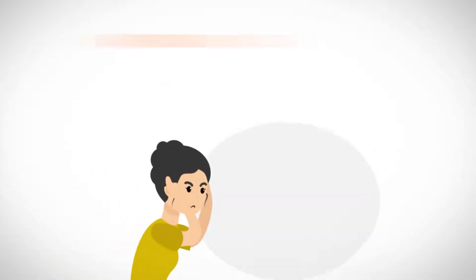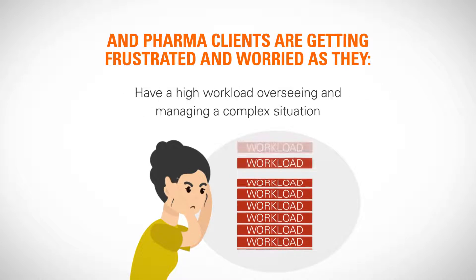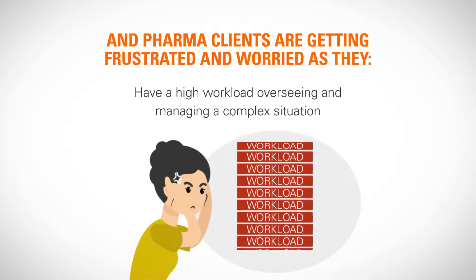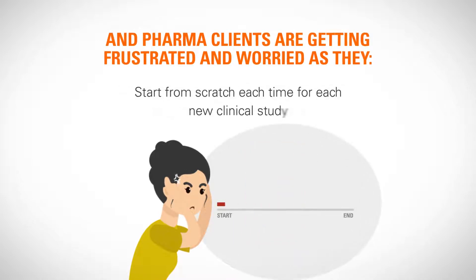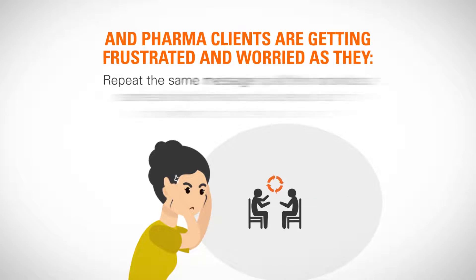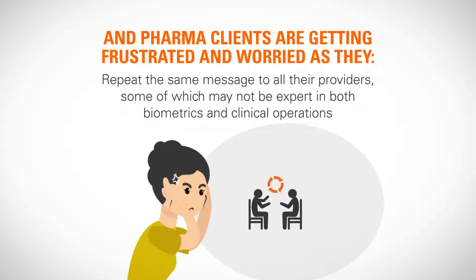At the same time, the biopharmaceutical client is getting frustrated and worried because of the high workload generated by overseeing the study and managing these CRO teams. For each new clinical study, they will have to start from scratch, relaying the same messages to each provider who may not be an expert in both biometrics and clinical operations.